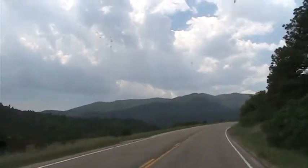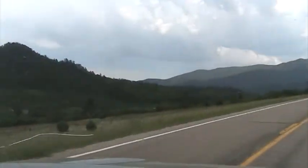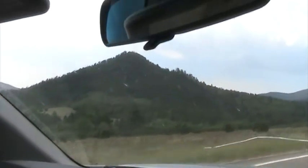There's some aspens off there on that point coming off this small mountain right here. I don't know the name of it.